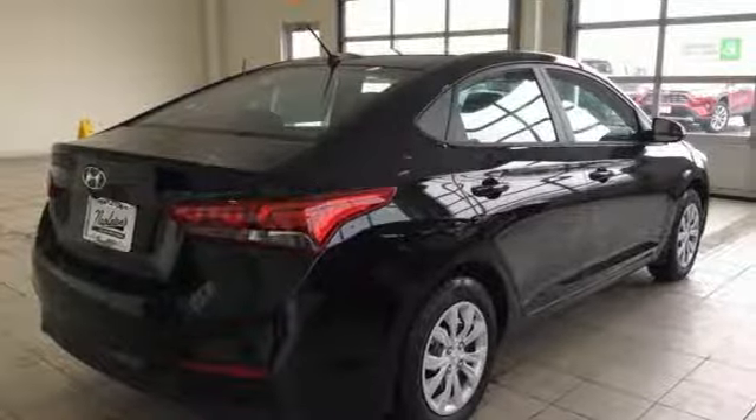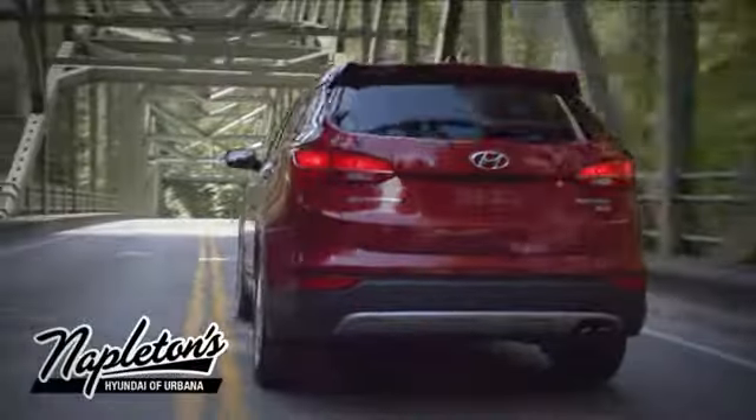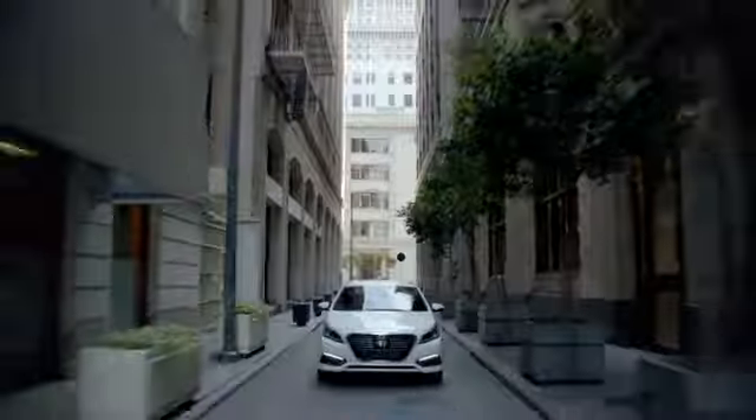You need to drive it to believe it. See it for yourself today. From the time you come into our facility, you can see why Napleton's Hyundai of Urbana is different from the competition.